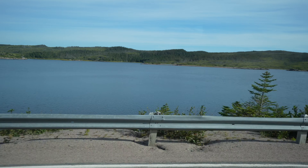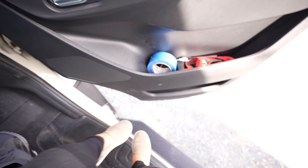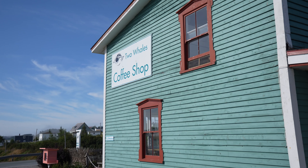We are currently on our way to Elliston, which is a town on this little peninsula, and it is apparently one of the best places to see puffins in all of Newfoundland. So we're crossing our fingers. But first, Mama needs her coffee. Not a bad view from the coffee shop, if you ask me — it's gorgeous up here.